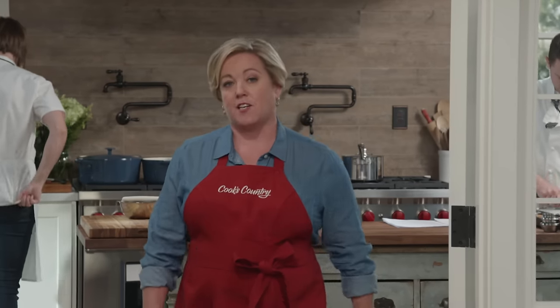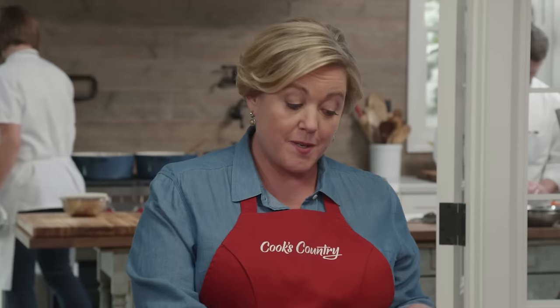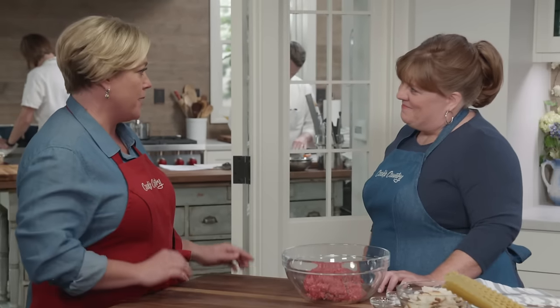A traditional meaty lasagna, also known as lasagna bolognese, can be a serious undertaking — complete with homemade noodles and not one, but two sauces: a creamy bechamel and a long-simmered bolognese. It is the ultimate lasagna and it's delicious, but it takes all day. So the question is: can you keep the flavor but speed it up a bit? Yes, you can. It doesn't usually happen, but we're going to do it today.